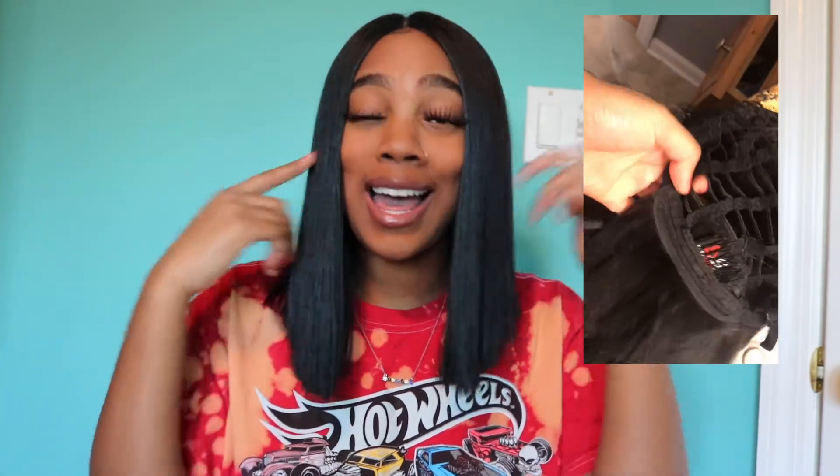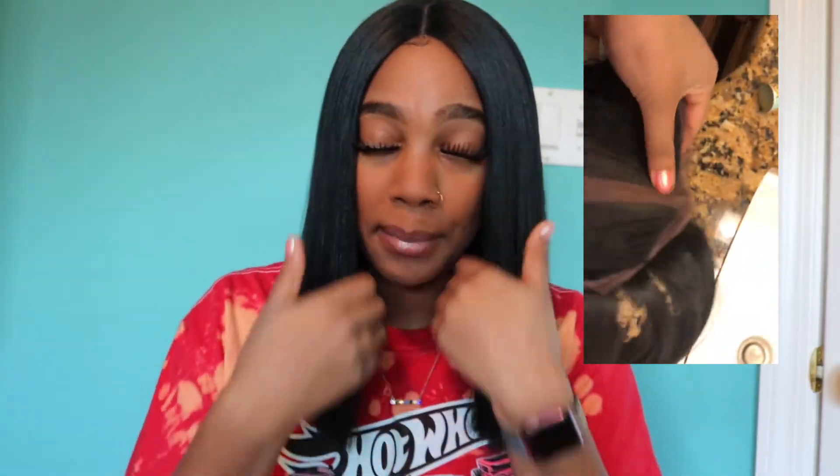The hair comes with clips — two on the side and one in the back, I believe. I will insert a video showing how the inside of the cap looks. I put a little bit of foundation underneath so that the color can match my skin tone, because when it comes, it comes pretty white — so I just tinted it a little with my foundation to match my complexion.